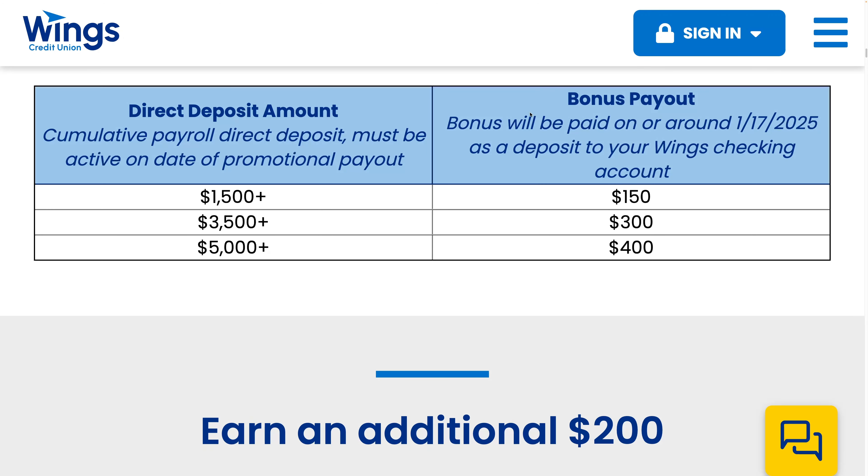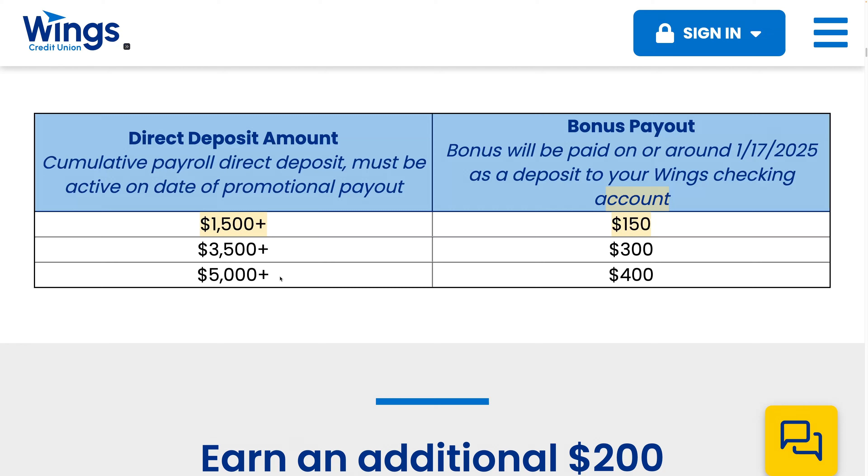The direct deposit amount: cumulative payroll direct deposit must be active on the date of promotion payout. If it's $1,500 or more, it's a $150 payout. For $5,000 or more it's $400, and $3,500 is $300. I believe this is each month — they don't make that very clear.